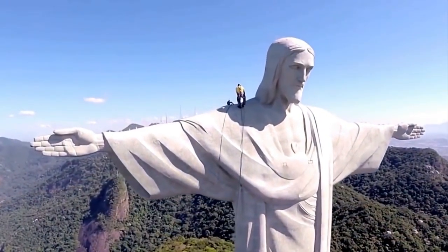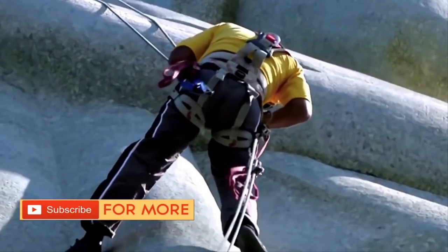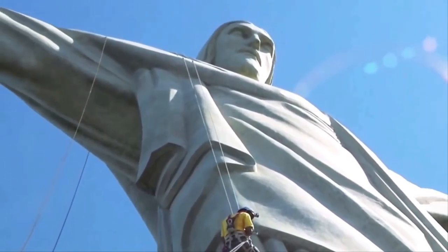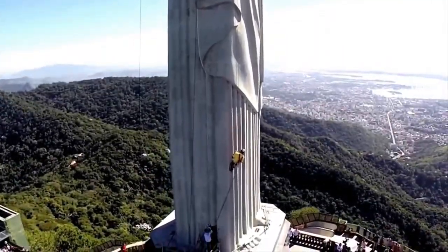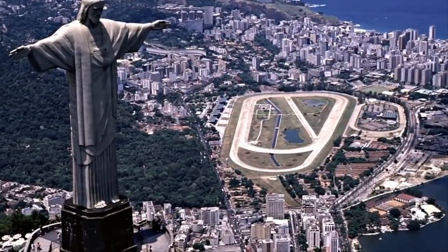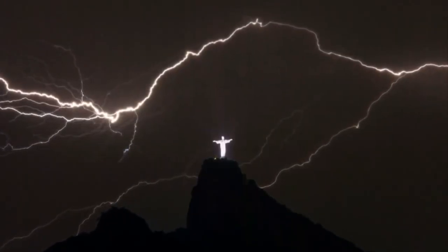The statue is often struck by lightning and is constantly being repaired from the damage. It sits atop Corcovado Mountain, which peaks at 2,300 feet and overlooks the entire city of Rio de Janeiro, making it prone to harsh and extreme elements. In 2010, the statue underwent a full makeover costing four million dollars. Erected in 1931, since its 2010 restoration it has been struck by lightning roughly 25 times.